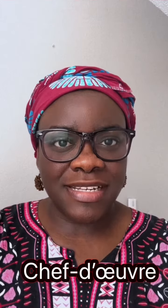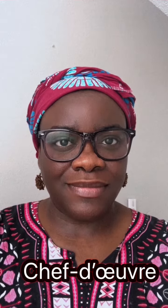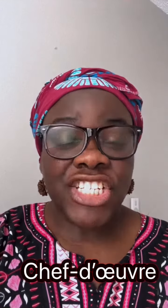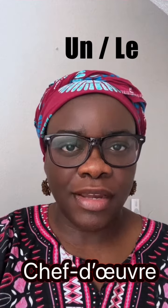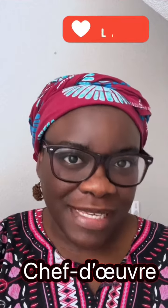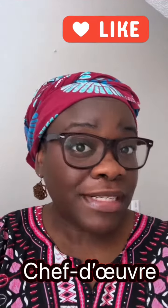It is the word: chef d'oeuvre. Chef d'oeuvre is a masculine word, so we say 'un chef d'oeuvre'. Chef d'oeuvre means a masterpiece — it's something that is one of a kind, like the Mona Lisa.